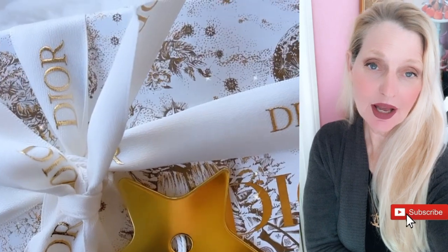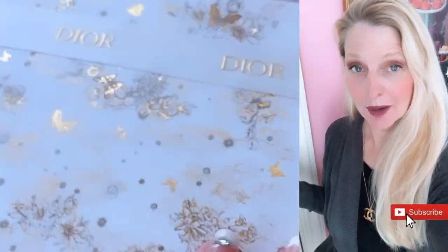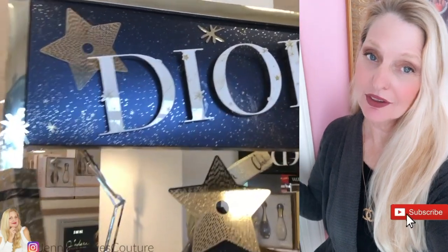Thanks for tuning in. Everything I talk about will be linked below. Don't forget to subscribe before you leave and follow me on Instagram. Talk to you next time, bye!